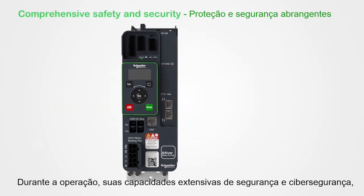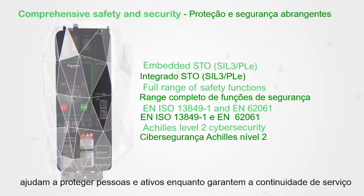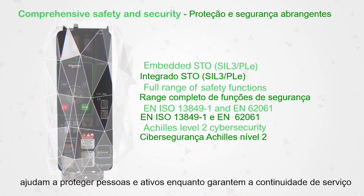During operation, its extensive safety and cybersecurity capabilities help protect people and assets while ensuring continuity of service.